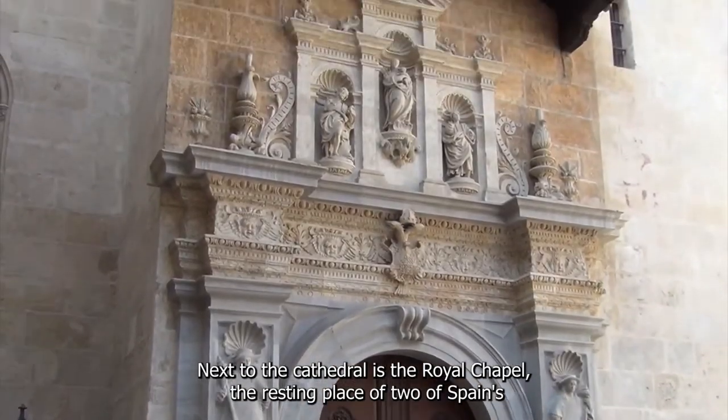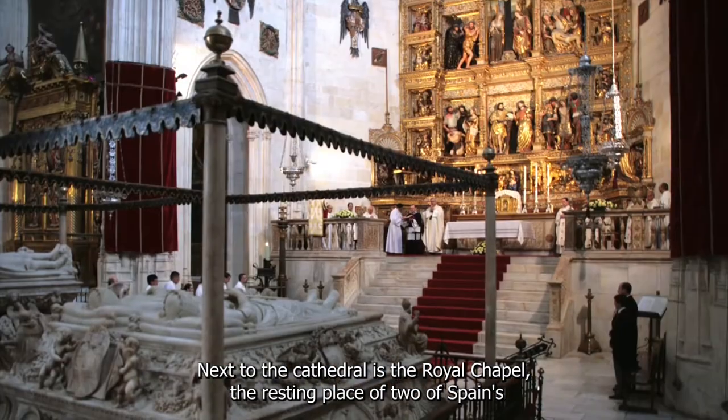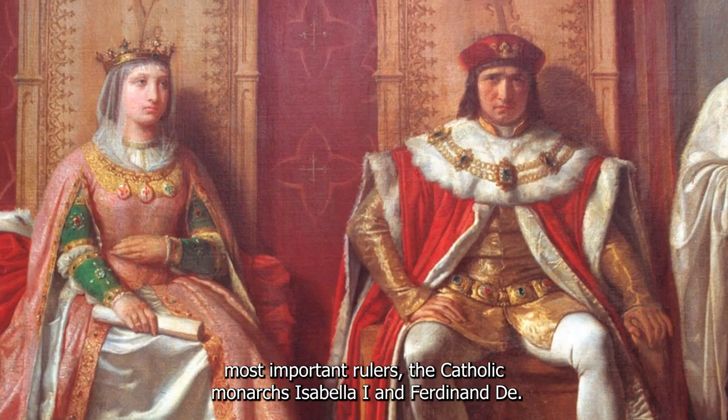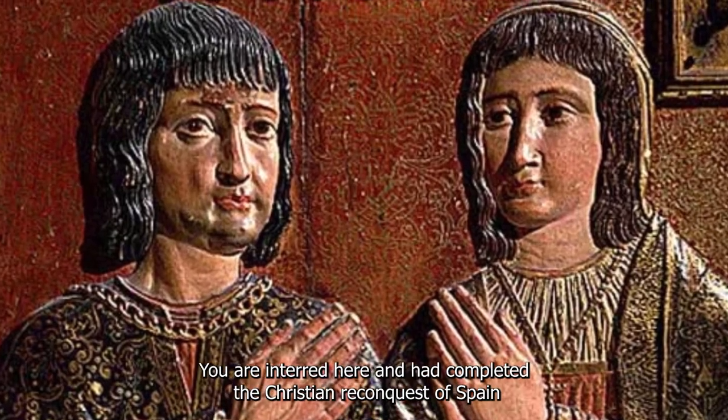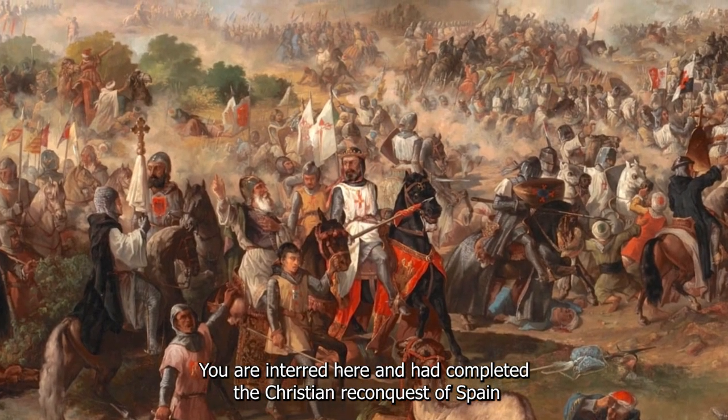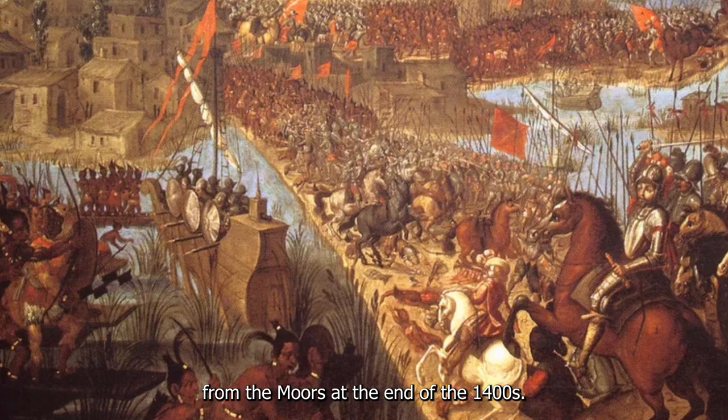Next to the cathedral is the Royal Chapel, the resting place of two of Spain's most important rulers. The Catholic monarchs, Isabel and Ferdinand, are interred here, having completed the Christian reconquest of Spain from the Moors at the end of the 1400s.